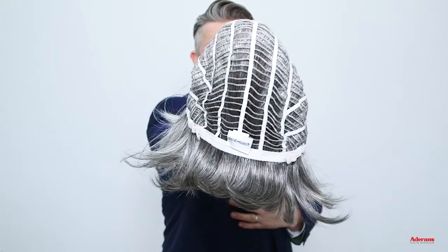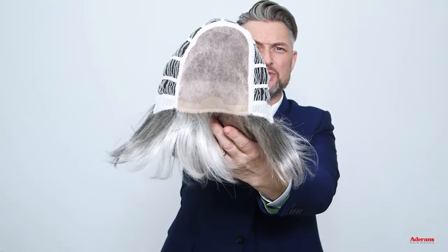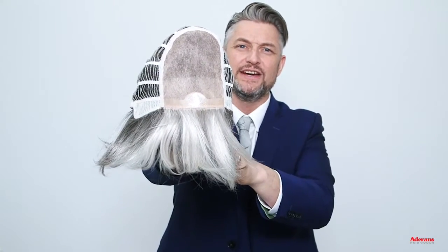Becky is a synthetic wig that has a machine made cap construction with adjustable straps at the nape, and Becky also has a mono top which means that you can change the direction and change the parting to suit yourself.